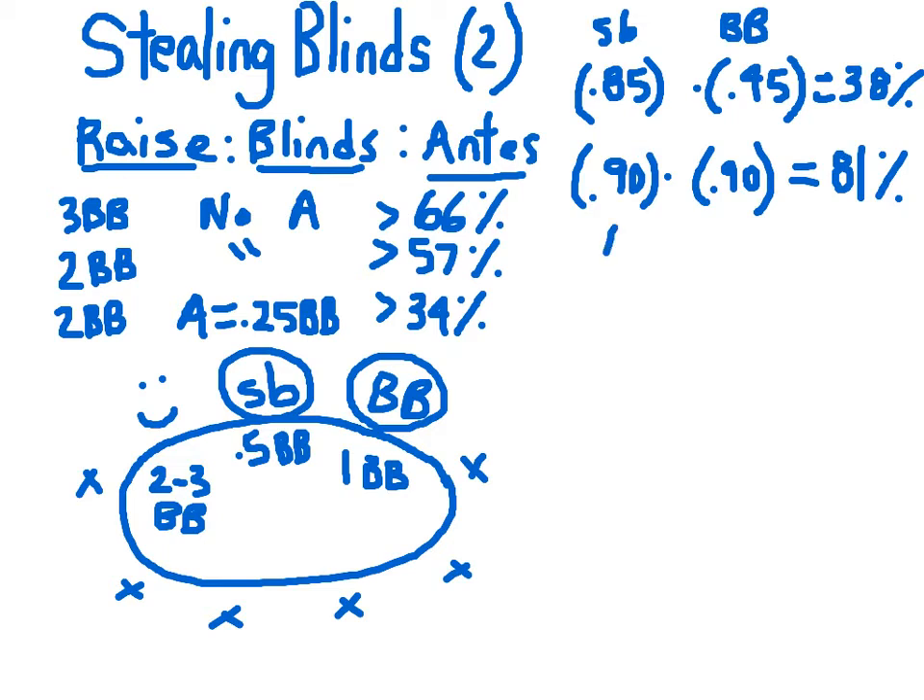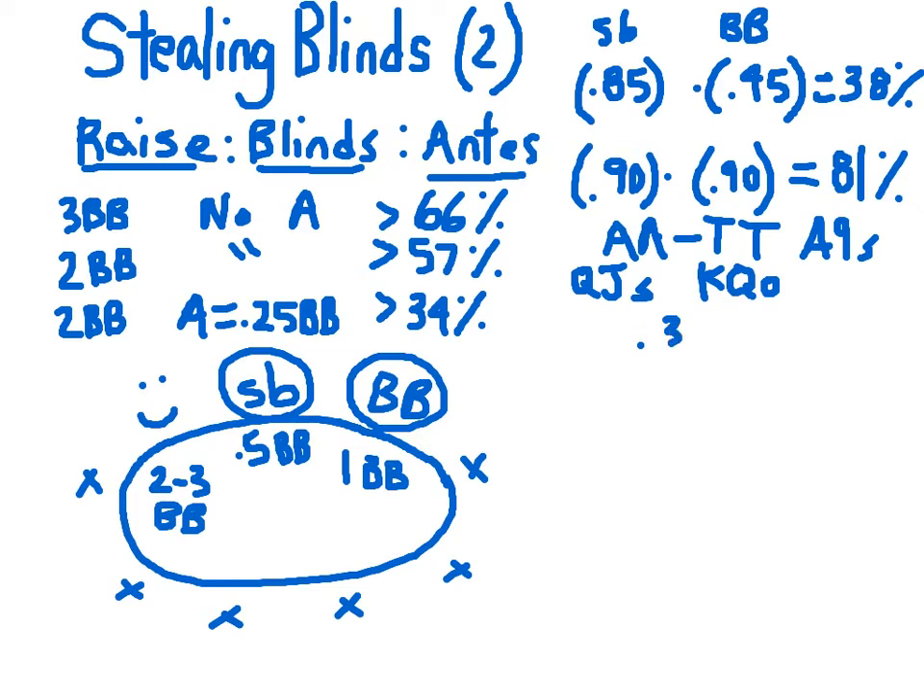What does the top 10% of hands look like? It's pocket pairs from ace-ace down to 10-10, and not too many other hands — suited aces down to ace-9, and big face cards like queen-jack suited and king-queen offsuit. It turns out, if you're raising two big blinds and there's a 0.25 big blind ante present against this profile of opponent in your small and big blind, stealing blinds will turn an average profit of 0.3 big blinds per hand — about a 16% return on investment, so not too shabby.